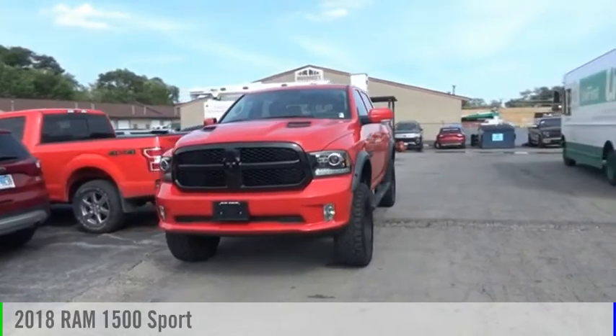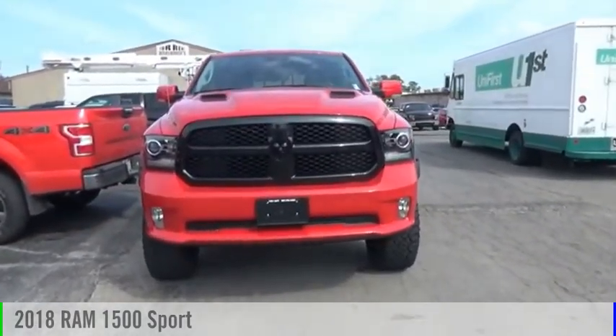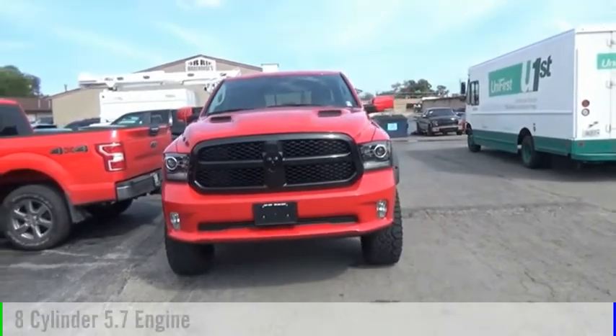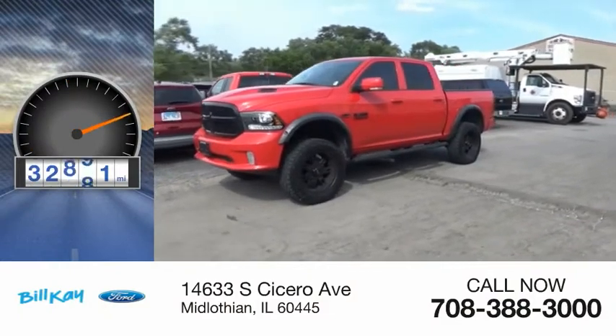Looking for the right vehicle? Check out the 2018 1500. This vehicle is powered by a four-wheel drive, eight-cylinder, 5.7-liter engine. This vehicle has less than 35,000 miles.